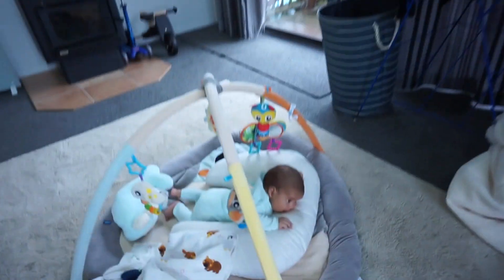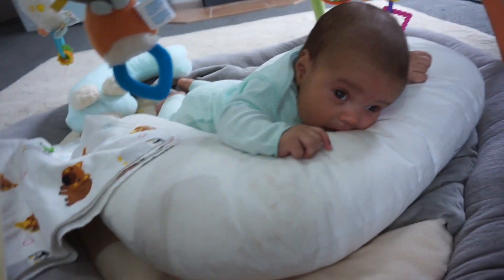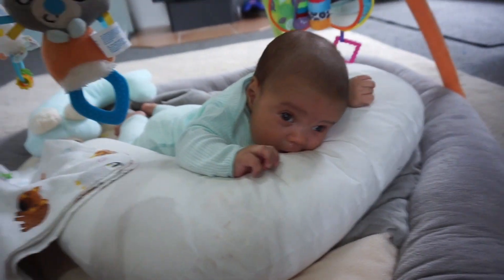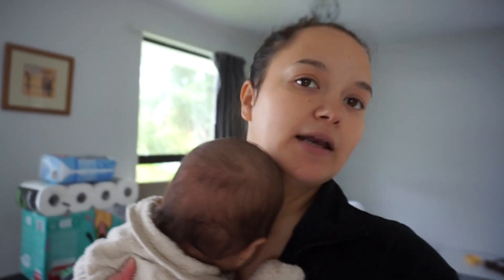We now have 90 ml of milk! Tommy wants a nap now. He's having a little bit of tummy time and has dribbled all over the mat. He might be hungry so we'll give him a feed.